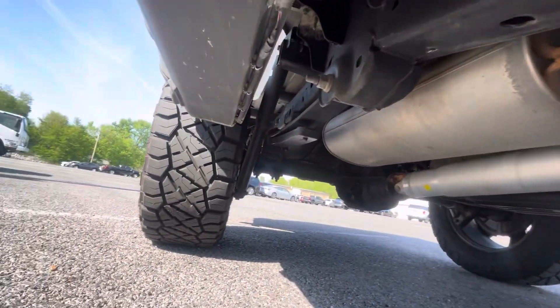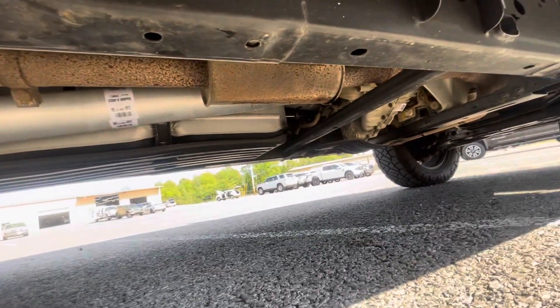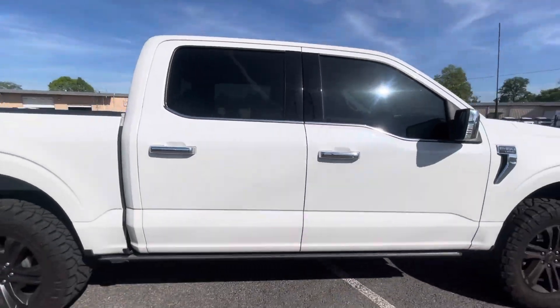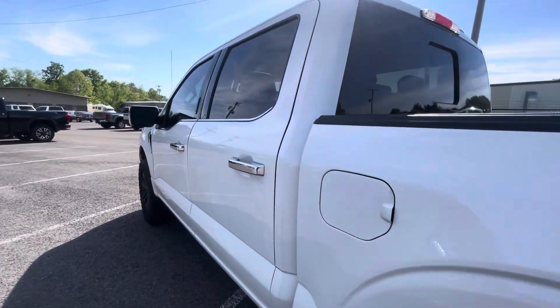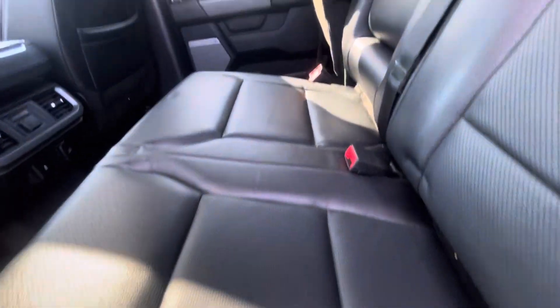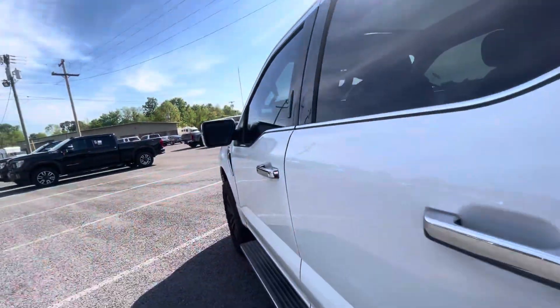Let's get a look underneath here as well. Get back to the driver's side — we'll check out the interior. Power running boards, as we mentioned. Really clean. Drop the seats down — just like new condition on the rear seats. Panoramic sunroof. Rear air. Rear heated seats. No odors or smells at all. Does not smell like smoke. No issues there.